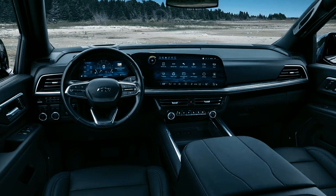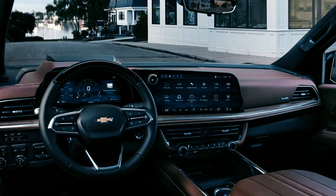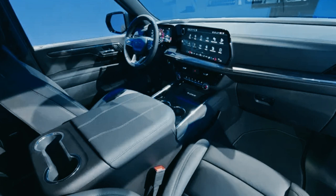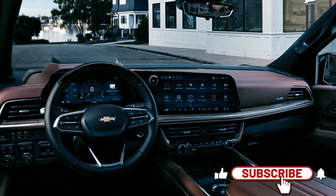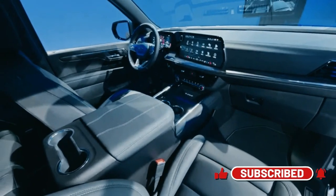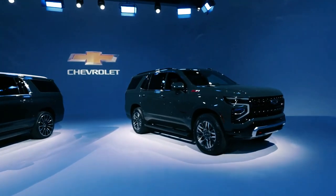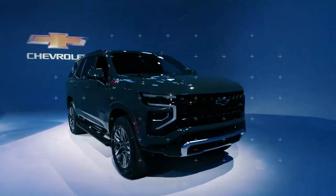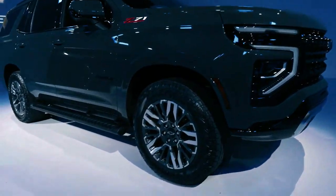The RST models now boast Victory Red stitching, injecting a touch of sportiness and flair into the cabin, while the Premier models feature a stunning new Jet Black and Sky Cool Gray interior color combination. Stepping up to the High Country model introduces high-quality materials such as leather seats and real wood trim — a first for the Tahoe and Suburban. With its unique Jet Black and Mocha color scheme, the High Country creates a truly refined and exclusive atmosphere.